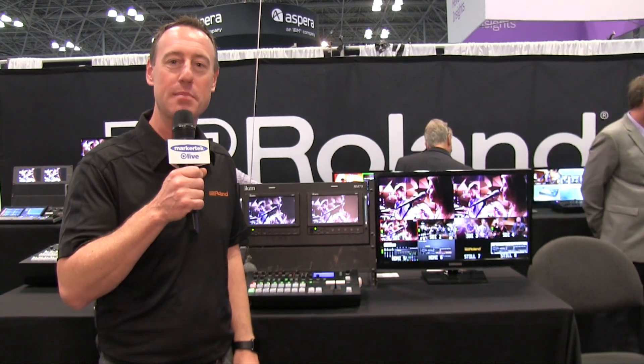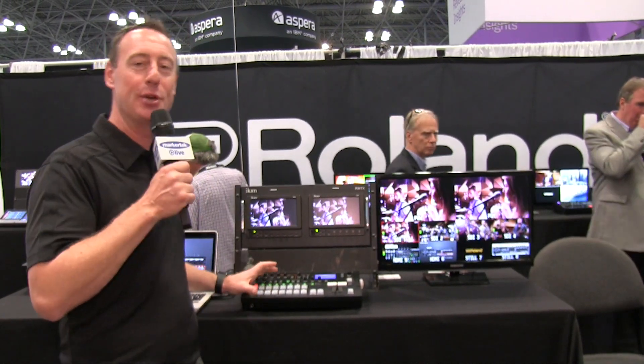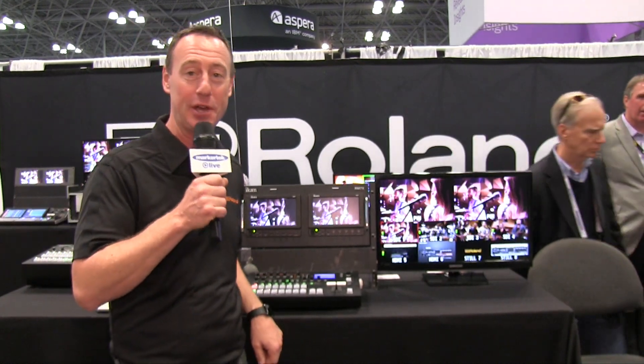Hello, I'm Rob Reed from Roland. We're here at the NAB 2017 show in New York. We're introducing the brand new V60. It is a six channel video mixer and an 18 channel audio mixer.